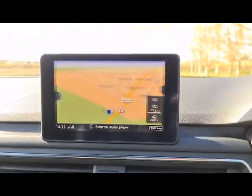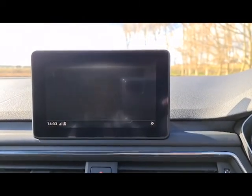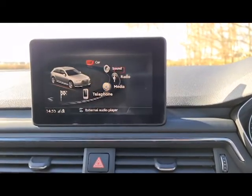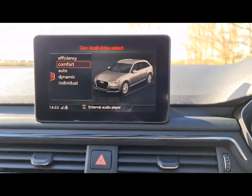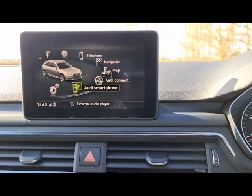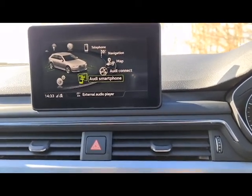You also have your sat nav, telephone — call your friends and family while on the go. DAB radio as well as the media player to play music through this if you wish. You also have drive select to drive exactly how you'd like it. And you also have Android Auto as well as Apple CarPlay — Spotify, WhatsApp, everything can go through this. You can even respond through the car as well.